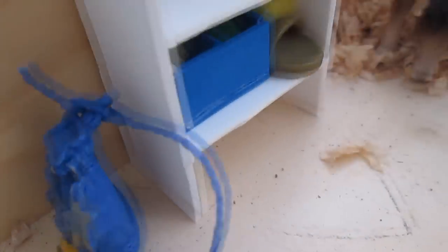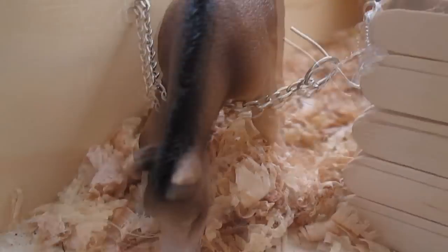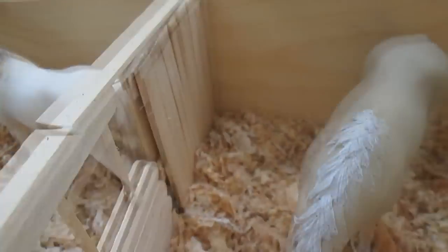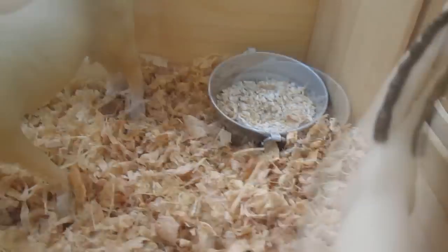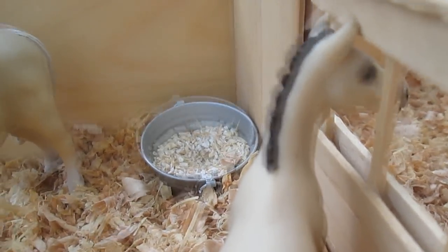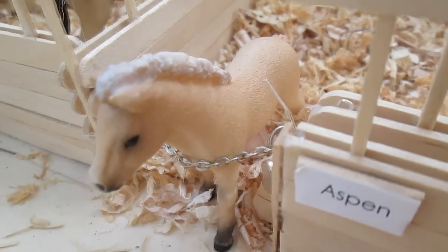Over here is a backpack and some shelves. Here we have Dexter, Sparky, and Shimmer. And here's Wishes and Blue Moon — I should know her name, she's my avatar. And then here is Aspen and Sugar's stall, but only Sugar is here at the moment.